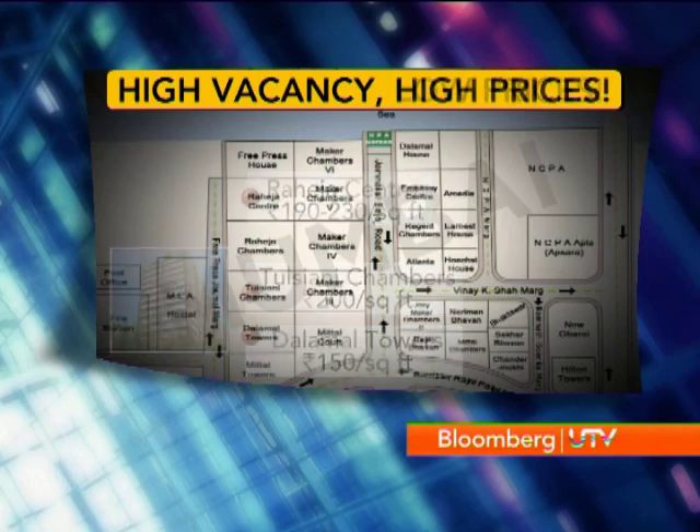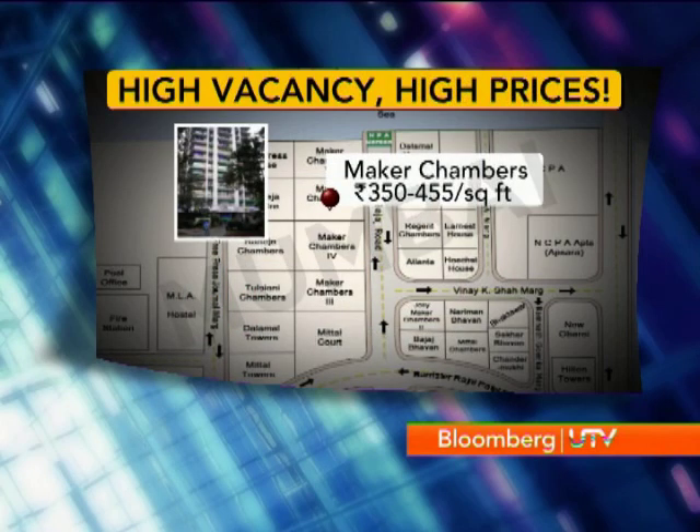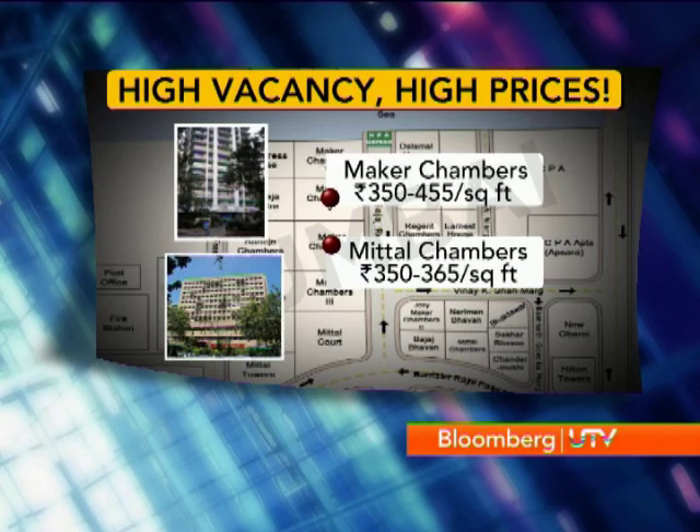Some buildings are still going at a premium, like Maker Chambers at 350 to 455 rupees a square foot and Mithal Chambers at 350 to 365 rupees a square foot. In the B grade category in Nariman Point, the vacancy rate can go up and down depending on demand in the market and how the economy is doing, because there are a lot of smaller offices. But in the A grade side and other buildings with larger offices, we don't see the vacancy movement too much.